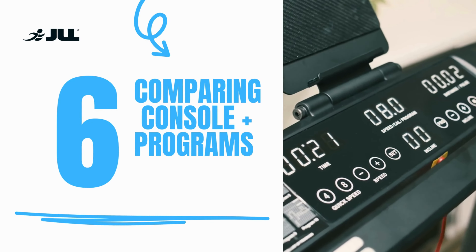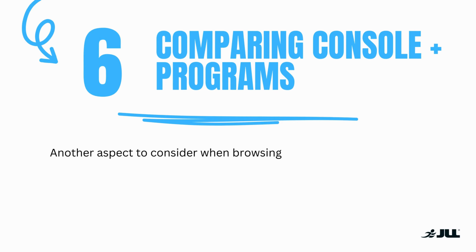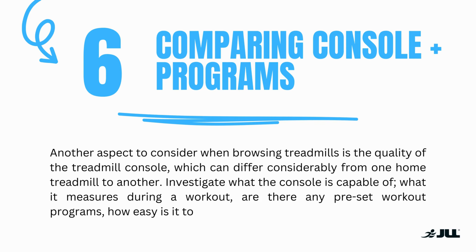Number six: comparing the console and the programs. Another aspect to consider when browsing treadmills is the quality of the treadmill console, which can differ considerably from one treadmill to another. Investigate what the console is capable of, what it measures during a workout, are there any pre-set workout programs, how easy is it to navigate, and how clear is the display.